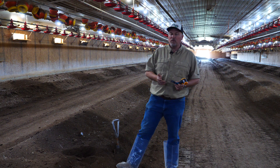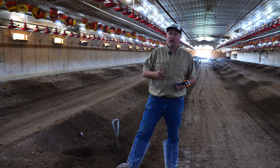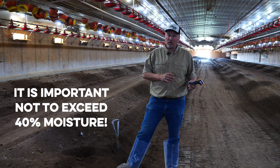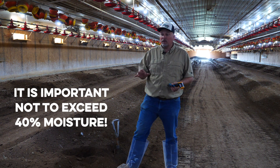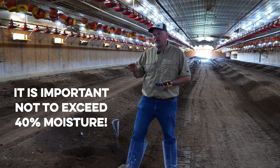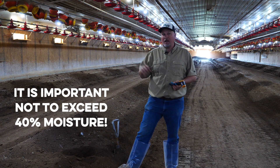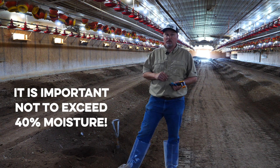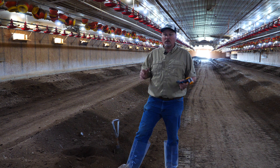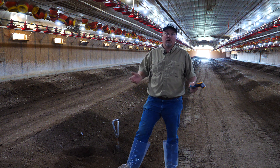You can probably get away with up to about 40% moisture, but much more than that is going to cause multiple problems. It's probably not going to heat properly, and it's also going to end up having fairly wet litter. It's not going to dry out in the process, so you're going to have a harder time getting it to function as a bedding material once you level back out.